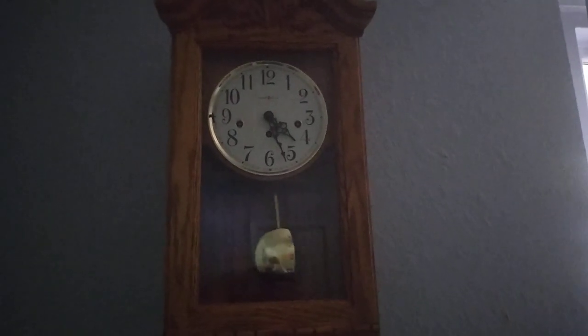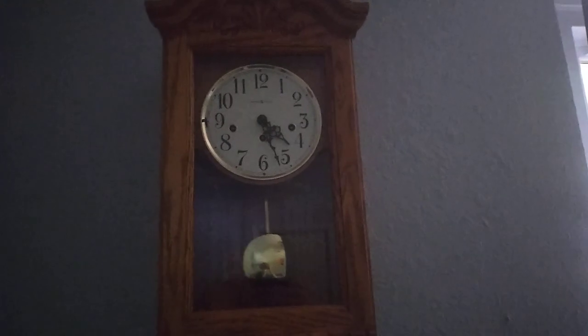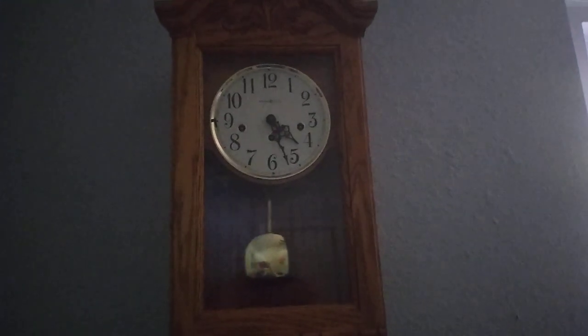This is one of my favorite clocks in my collection — the Howard Miller model 620-134 wall clock. This clock goes for around three hundred and fifty dollars, but I got it for ninety-two dollars. It's a Westminster chime clock, and here is the key for the clock.